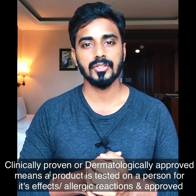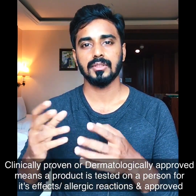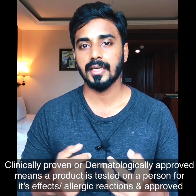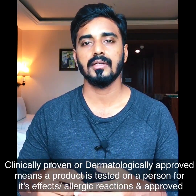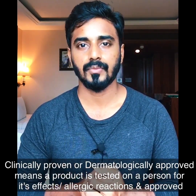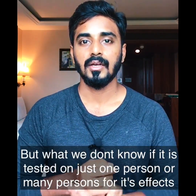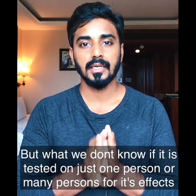'Clinically proven' or 'dermatologically approved' could mean just one dermatologist tested one product and recorded one result. That's all. So the terms 'clinically proven,' 'dermatologically tested,' or 'dermatologist approved' can be misguiding because you don't need extensive testing to make these claims.